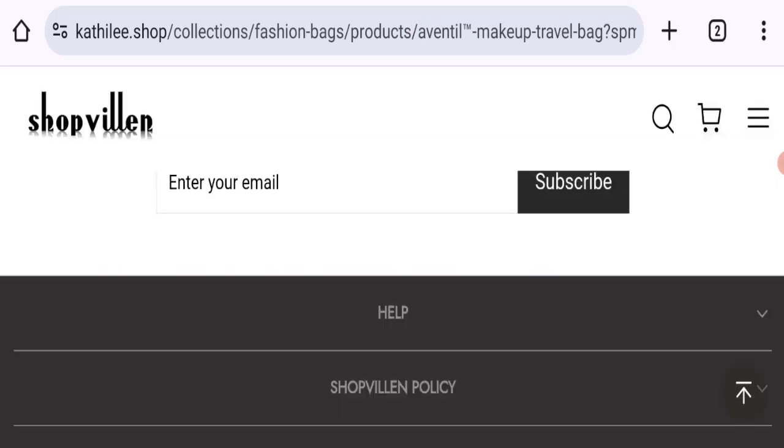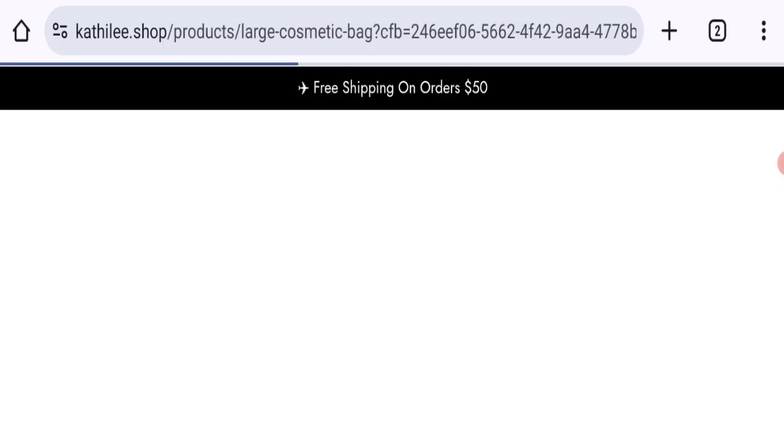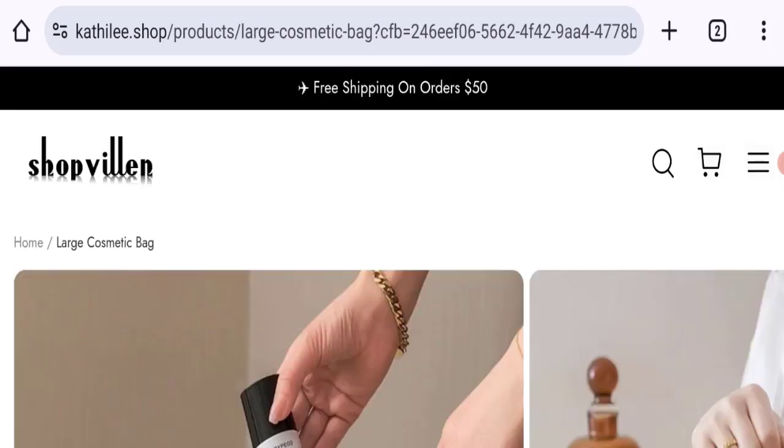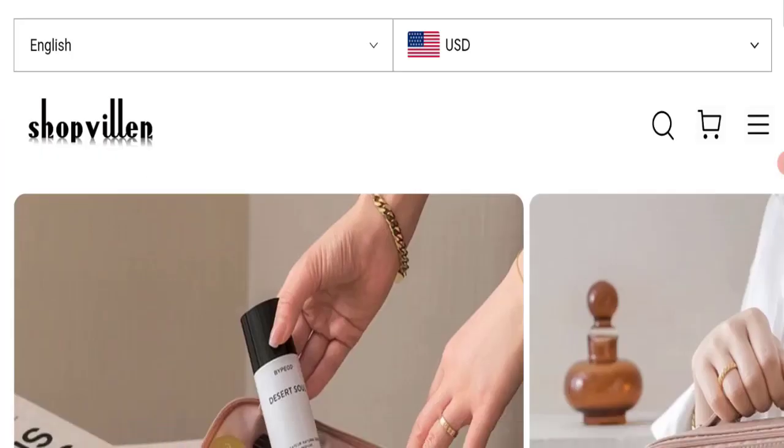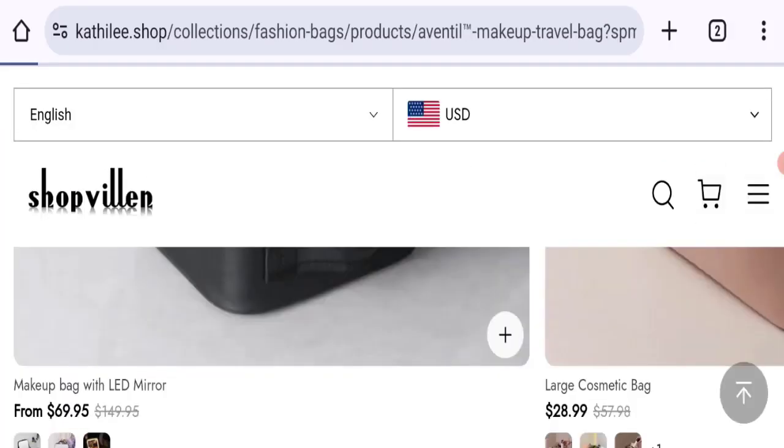We did not find any customer reviews or ratings on this website, which is a big negative sign. The trust index score of this website is 60%, which is a reasonable trust score, however the business trust ranking is 6.7 out of 100, which is a very bad trust ranking.